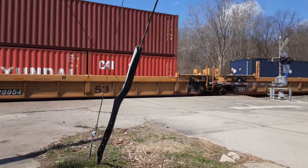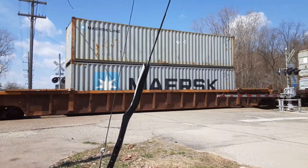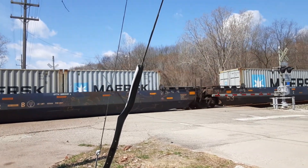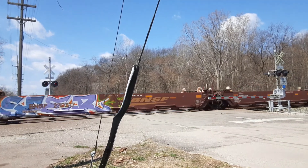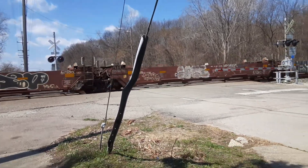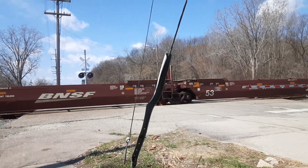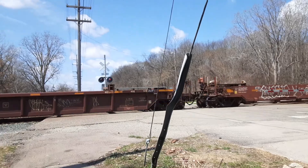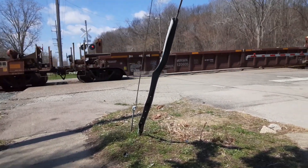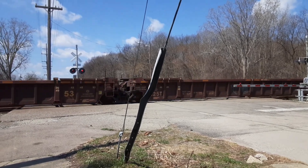Nice. I think it's a CSX 477 double stack train. Bear cables. Flat cars — flat cars, that's cool.